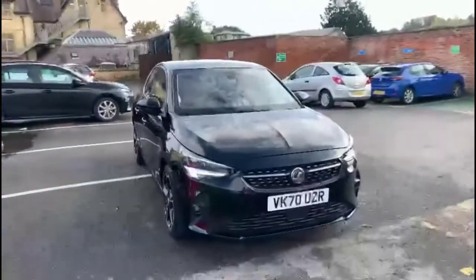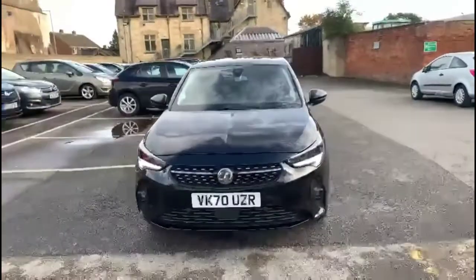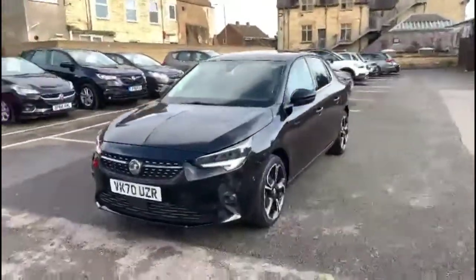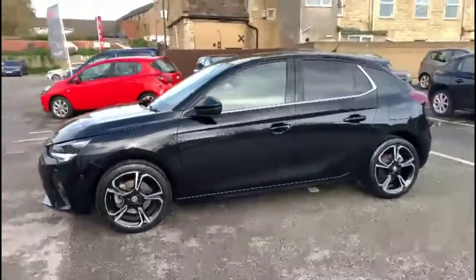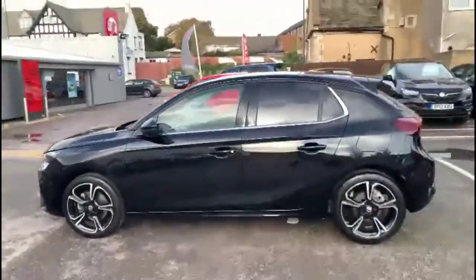Hello and welcome to Bayless Vauxhall. Today we're viewing a Vauxhall Corsa 1.2 Turbo Elite Nav Premium. This vehicle has covered 14,628 miles and has finished in black. It also comes with a Bayless warranty with the option to extend it to up to 36 months.